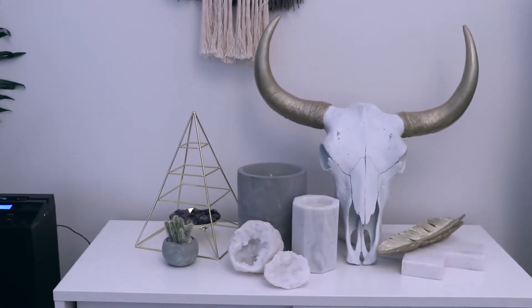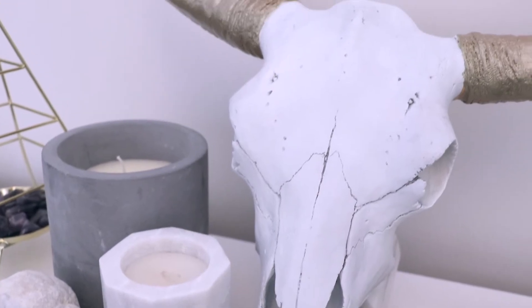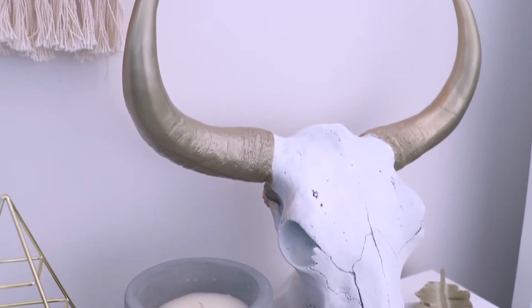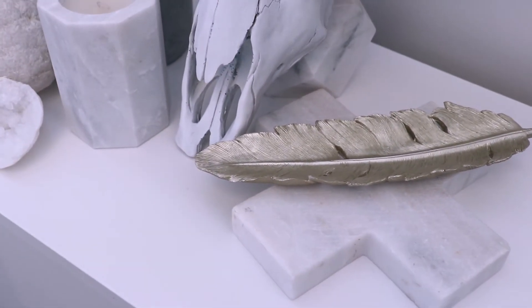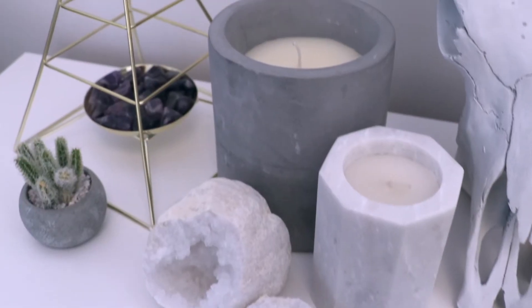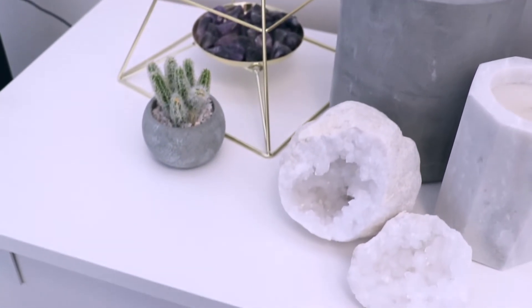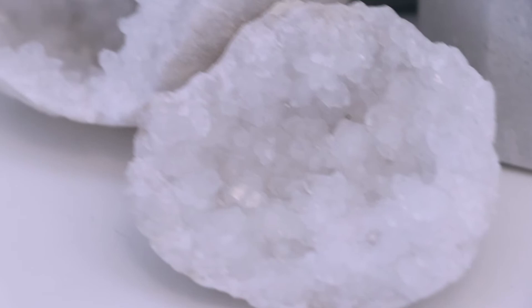I store my shoes in this cupboard and on top of the cupboard I have this resin cow skull that I bought on eBay and painted — I'll pop the link in the description box below. Next to that I have this gold feather on a marble cross, and then a concrete and marble candle. In front of those I have these sparkling little geodes which I absolutely love.